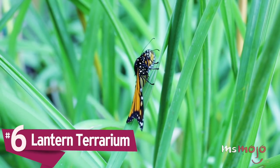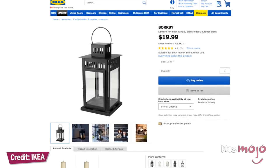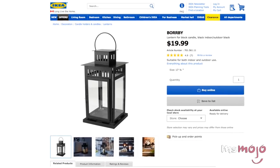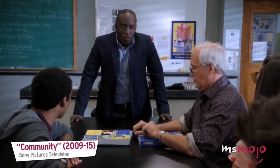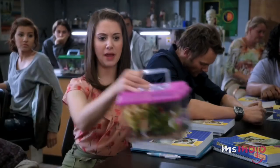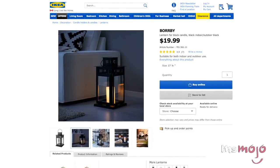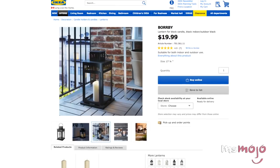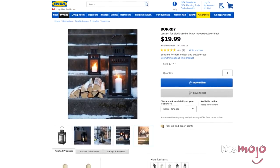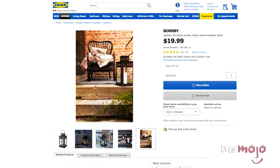Number 6: Lantern Terrarium. It doesn't get much easier than this — this can barely be classified as a DIY project, because there isn't much to be done to transform this lantern into an on-trend terrarium. All you need is some sealant to secure the bottom of the lantern and ensure that no water or earth seeps out. The Borby Lantern comes in two different sizes, and this hack works with both models. It also comes in both black and white, so you can choose whichever color fits your decor style.